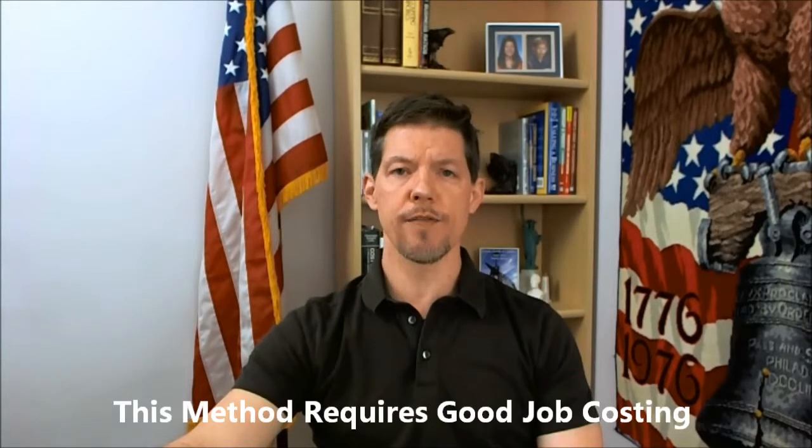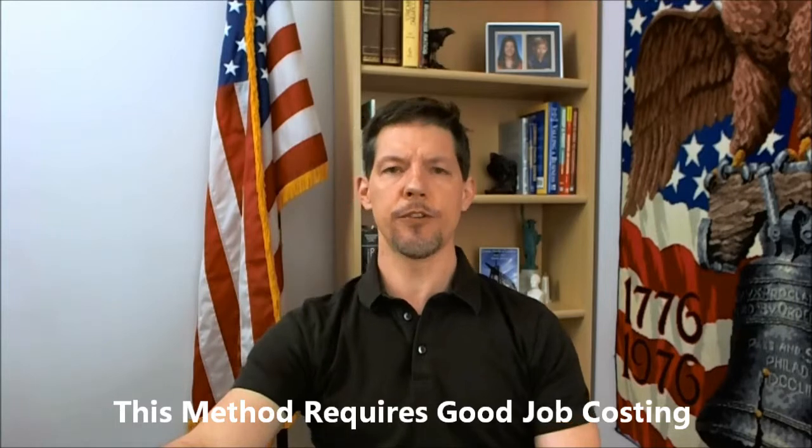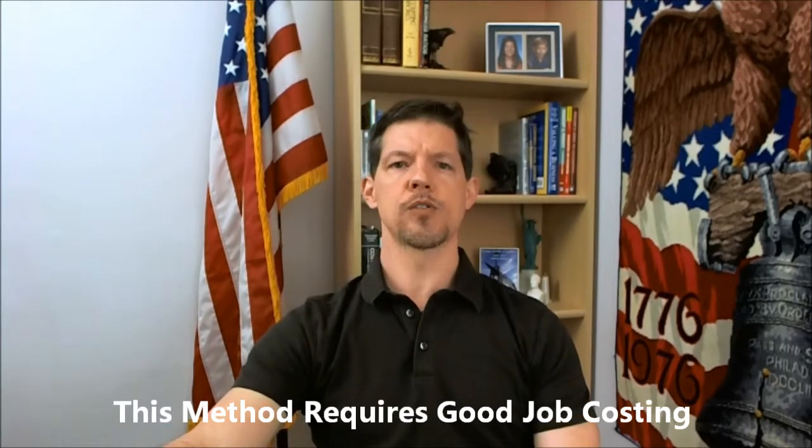There's another way, and that is to simply pay a commission based on gross profit margins. Instead of paying your salespeople 10 or 12% of the sales price, consider paying 20 to 24% of the gross profit dollars. That gives some incentive for salespeople to sell at a higher gross profit.